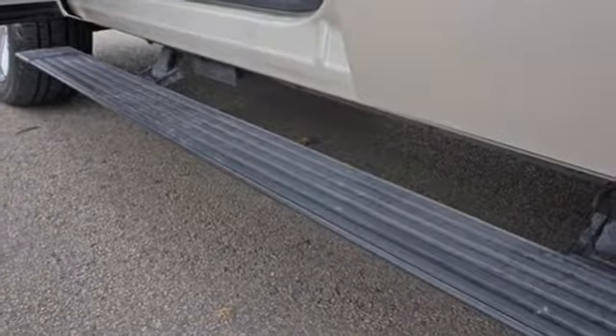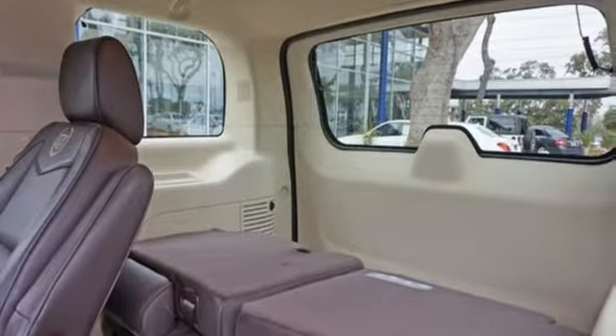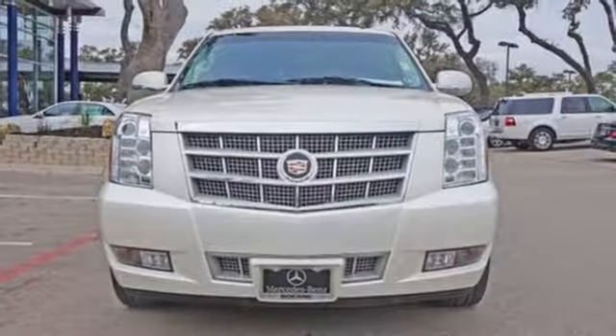Never feel lost again with the navigation system. Luxury, style, and opulence — did you think you'd find those in an SUV? It's all here and more in the Cadillac Escalade.